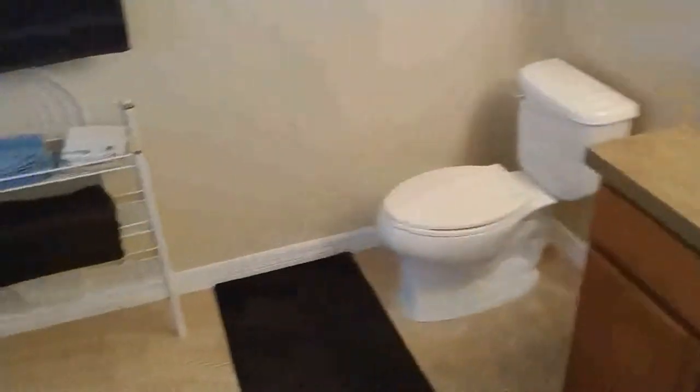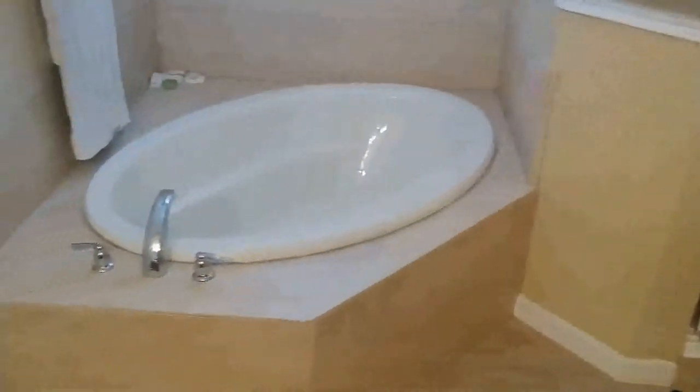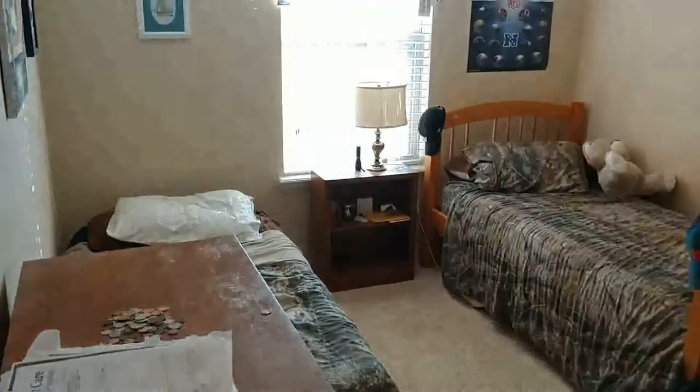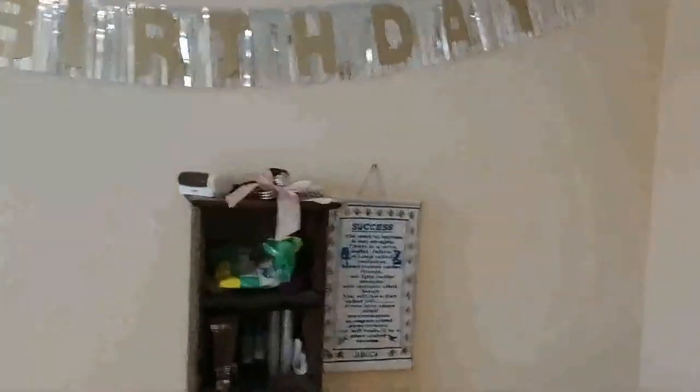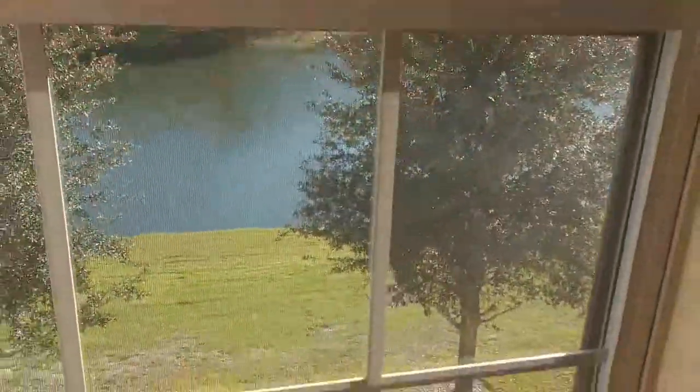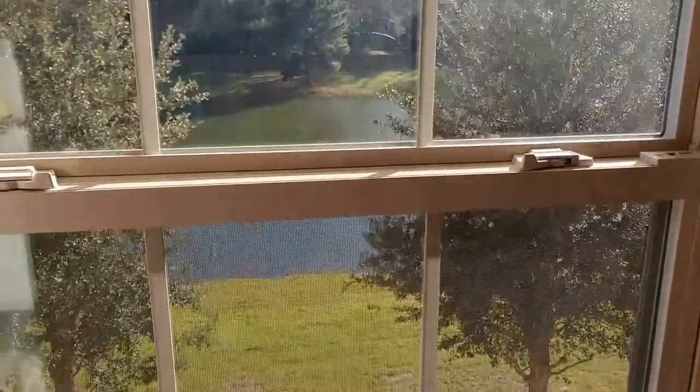We're in the master bedroom. Double sinks in the master bath, separate shower and tub — the entire checklist of what buyers are looking for. There's a tray ceiling that gives it that extra architectural detail. Two additional normal-sized bedrooms as well. And there's your view out of the bedrooms — not a shabby lakefront view. Trees, birds, nature.